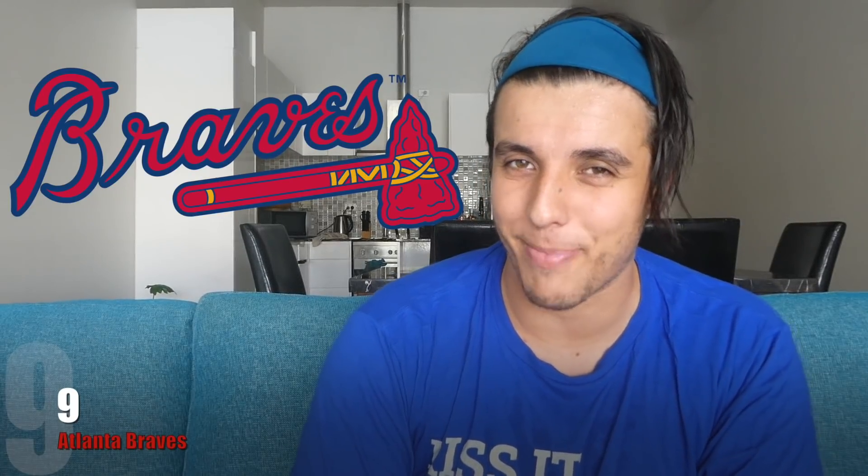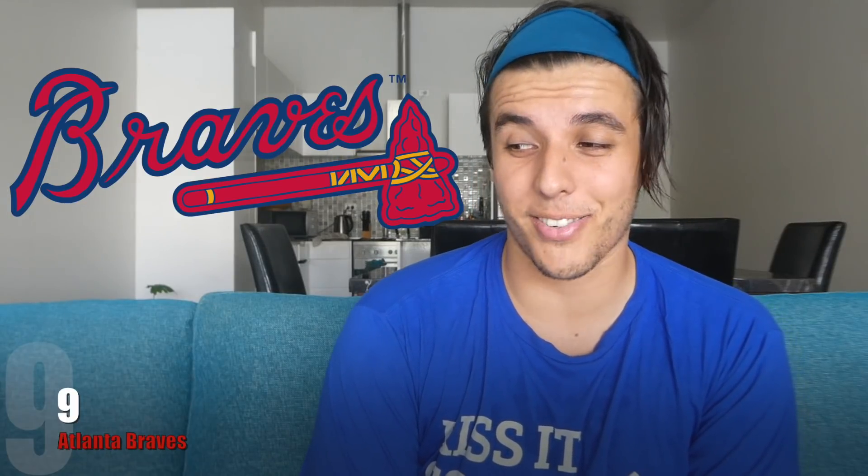Number 9, we've got the Atlanta Braves. I get the feeling that Major League Baseball teams love cursive writing when it comes to their team name. There's nothing really to describe here, but it does it for me.